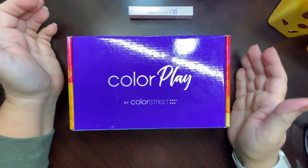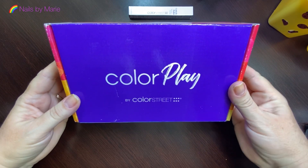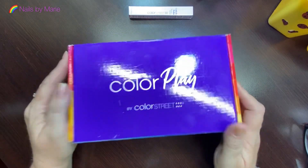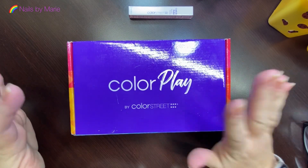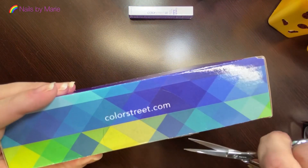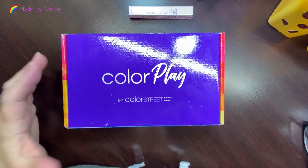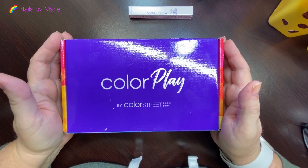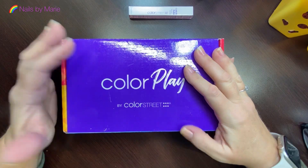Hello, welcome back to my channel. My name is Marie and look what finally came in the mail — my subscription box! I have been waiting and waiting. I've heard some negative talk about it but I don't want it to affect me. I'm still excited to see it. I've stayed off social media as much as I could so I didn't get any spoilers.